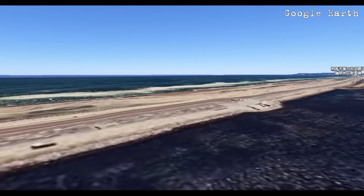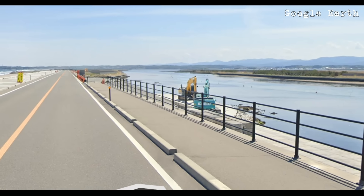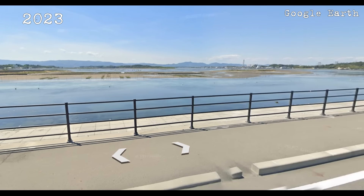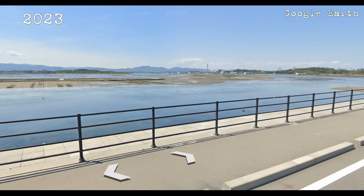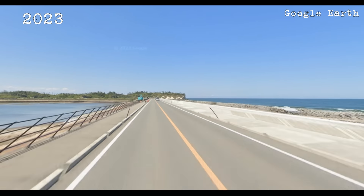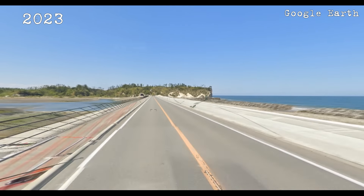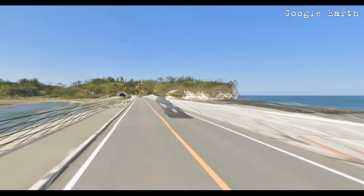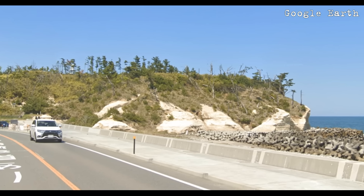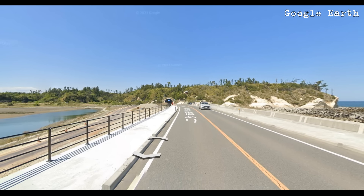Looking at the spit, it can be seen that restoration work is still ongoing today and further reinforcing of the wall is taking place. Even though it was not very high, it protected this part of the city very well because it was able to absorb a huge part of the tsunami's energy. The destructive power of the wave is evidenced by the fact that even in 2023, the remnants of the pine trees can still be seen in the highest part of the cliff over which the wave swept.